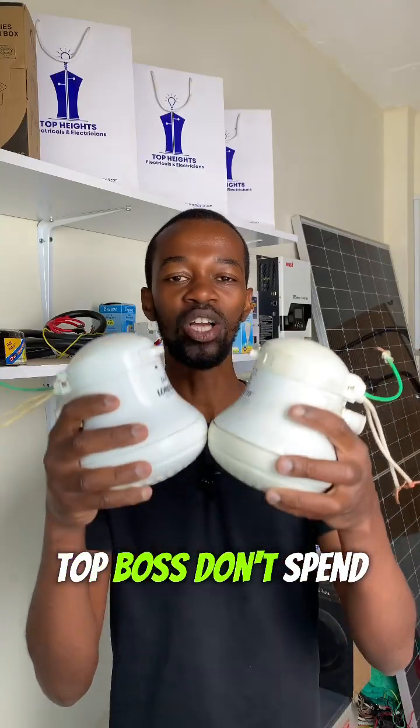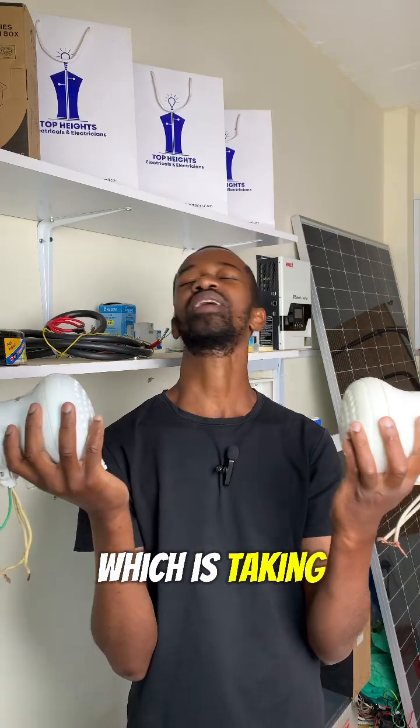Don't spend a lot for just a simple act which is taking a shower. Thank you.